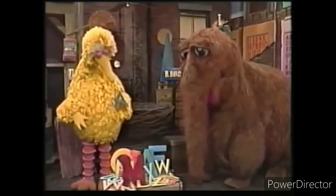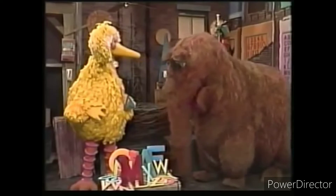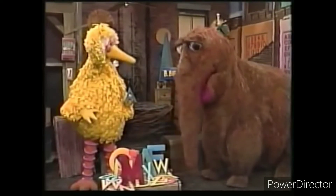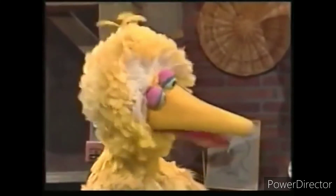Well, I better be moving along. But where are you going? To find some things that start with the letter A, Bird. See you soon. Okay, Snuffy. There goes one great Snuffleupagus.